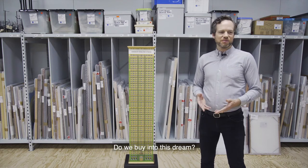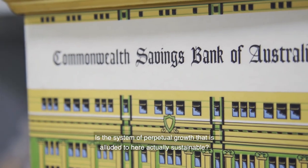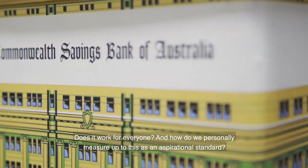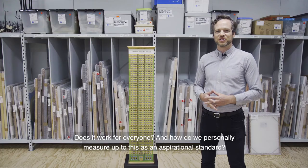Do we buy into this dream? Is the system of perpetual growth that is alluded to here actually sustainable? Does it work for everyone? And how do we personally measure up to this as an aspirational standard?